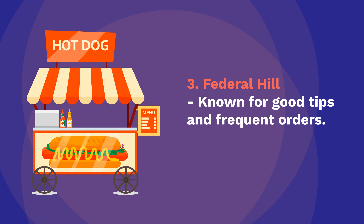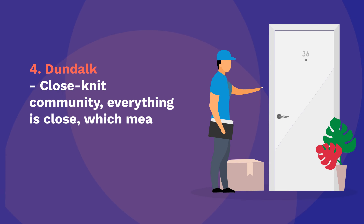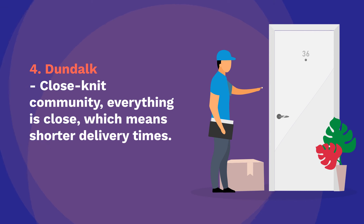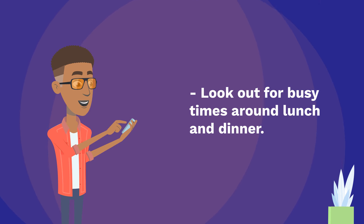Generally safe and easy to navigate. Number 3: Federal Hill — known for good tips and frequent orders. Popular dining spot, but watch out for parking challenges. Number 4: Dundalk — close-knit community, everything is close, which means shorter delivery times. Look out for busy times around lunch and dinner.